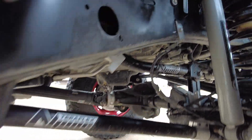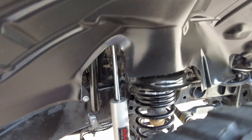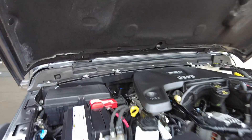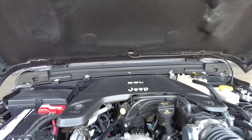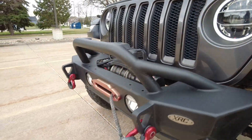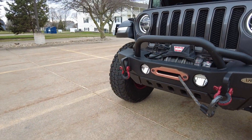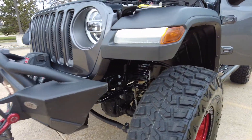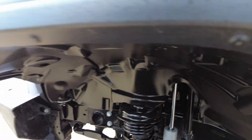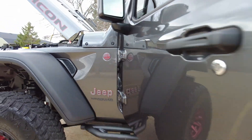All the suspension goodies — got the Rough Country lift. Under the hood this one is nice and clean, purring like a kitten. Got the Warn winch up front with fog lights. Looks like you've got some kind of HID-looking side markers — just a loaded up Jeep.